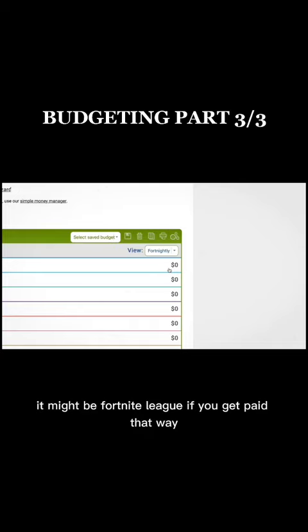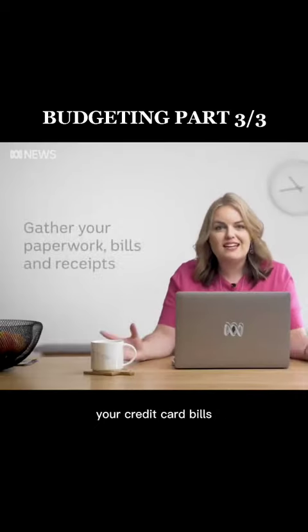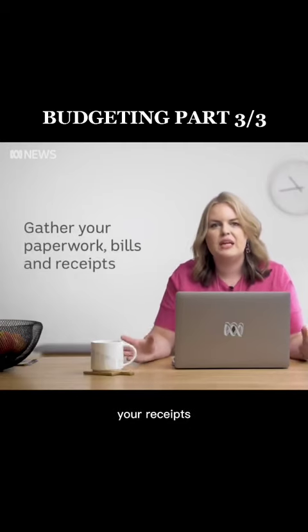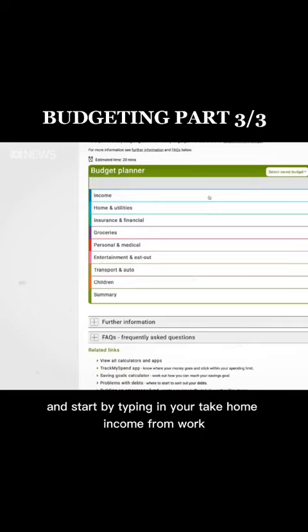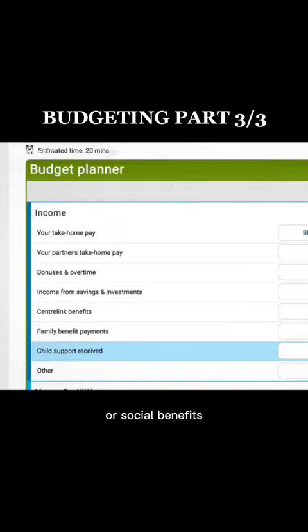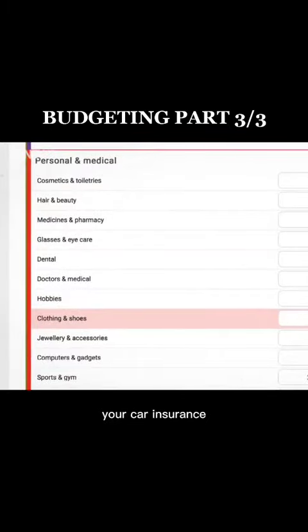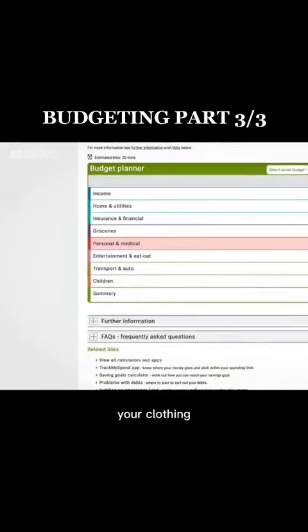It might be fortnightly if you get paid that way. So gather up all your paperwork, your credit card bills, your receipts, and start by typing in your take-home income from work and any other income from child support or social benefits. Then start listing all your expenses — your car insurance, the cost of school books, your clothing.